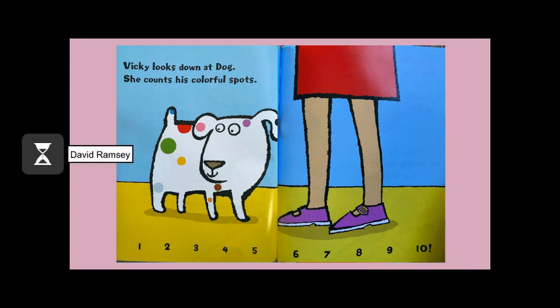Vicky looks down at Dog. She counts his colorful spots. One. Two. Three. Four. Five. Six. Seven. Eight. Nine. Ten!